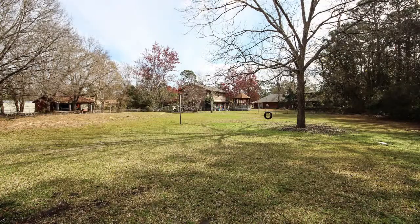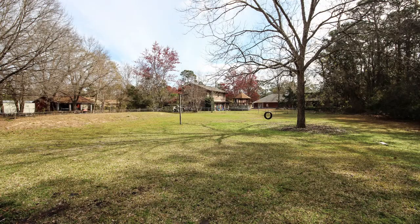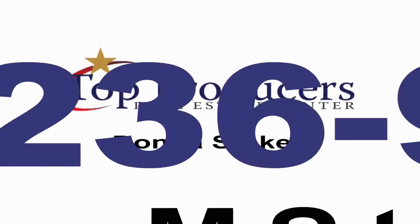This house can be yours for $159,900. For more information on this property, give me a call. Donna Stokes, 236-9113, or visit my website DonnaMStokes.com. Thank you.